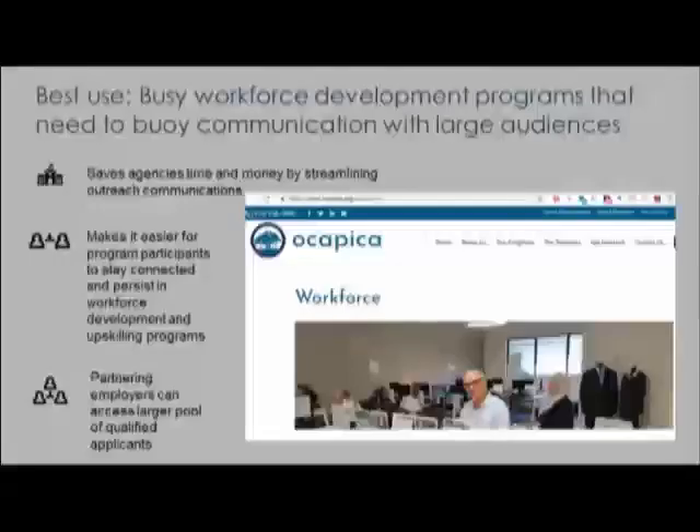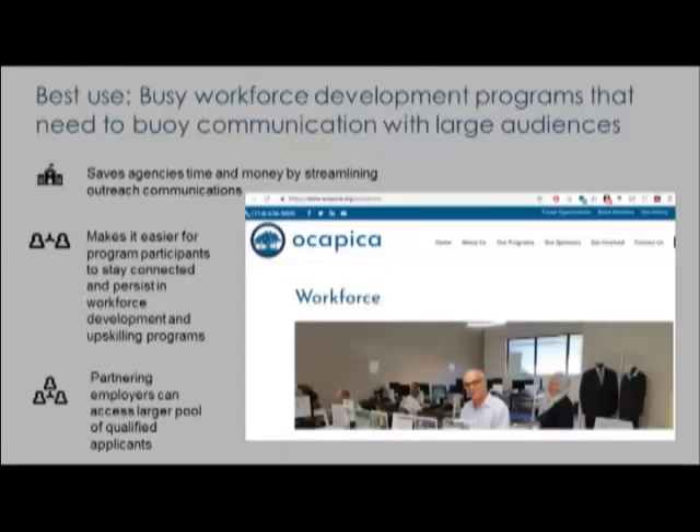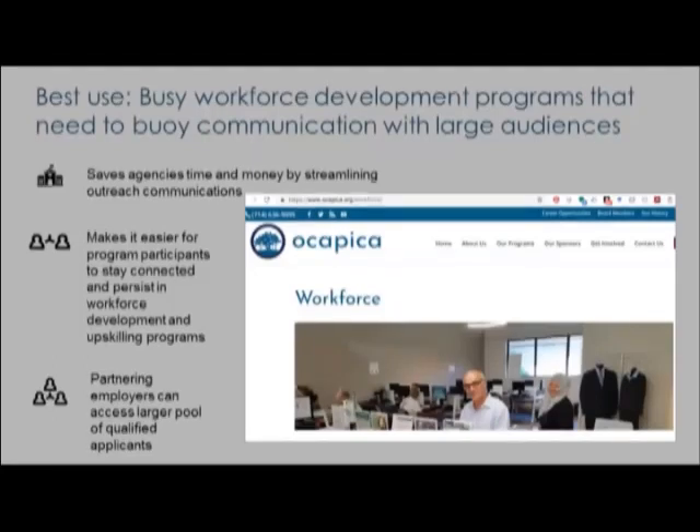Another best use here: busy workforce development programs that need to communicate with large audiences can do this through texting. It's going to save agencies time and money, make it easier for program participants to stay connected and persist, and make it possible for partnering employers to access a larger pool of qualified applicants. The response to one nudge for a Home Depot job fair resulted in more than double the participation compared to previous Home Depot events — a clear indication that promoting via text messaging was much more effective than using email.